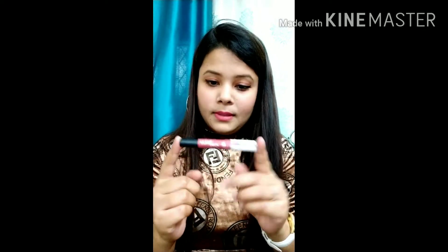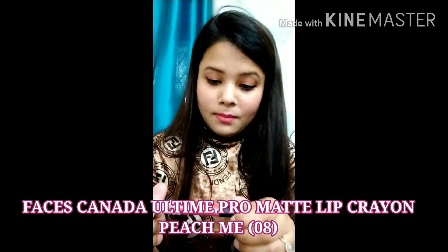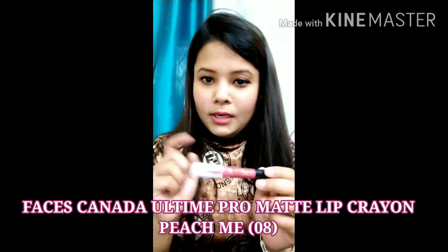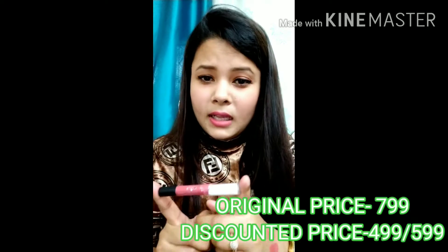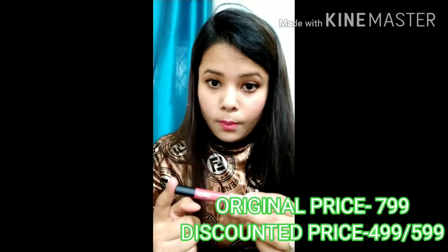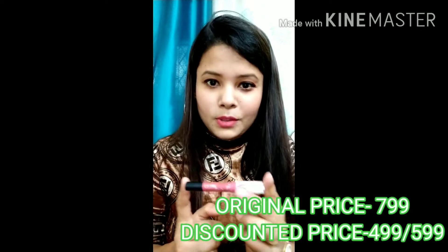The next shade is from the brand Faces Canada — it is the Faces All-Time Pro Matte Lip Crayon. The shade name is Peach Me, shade number 08. This lipstick is a little on the pricier side. I first got it from Select City Walk mall for around 799–800 rupees, but the second time I bought it online from Nykaa.com for just 499 rupees — a major discount!